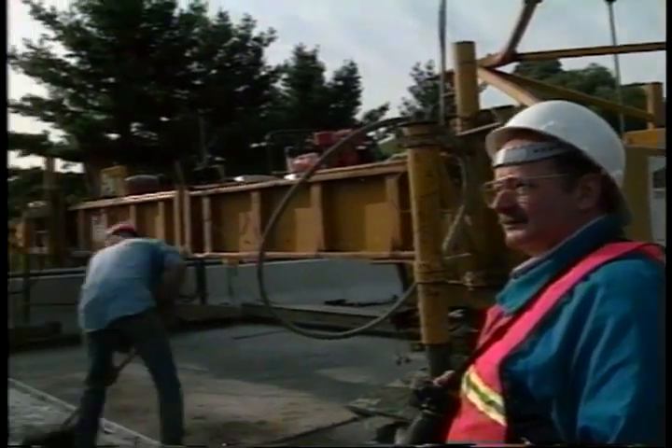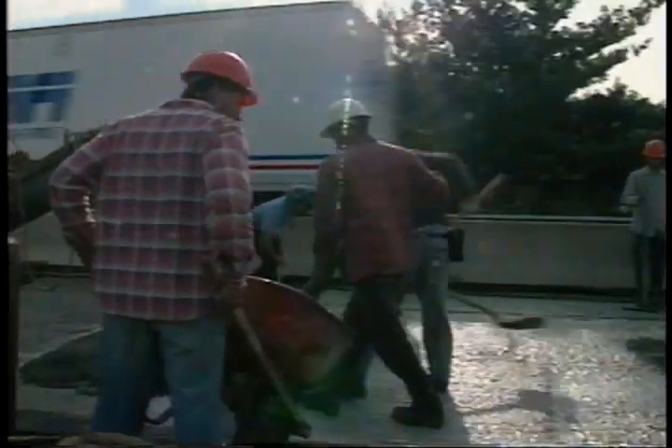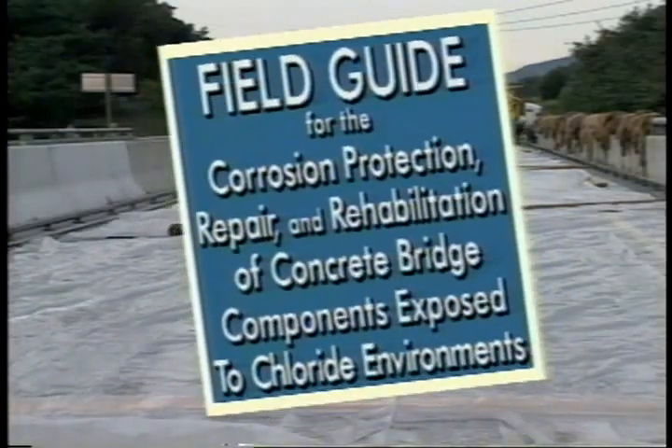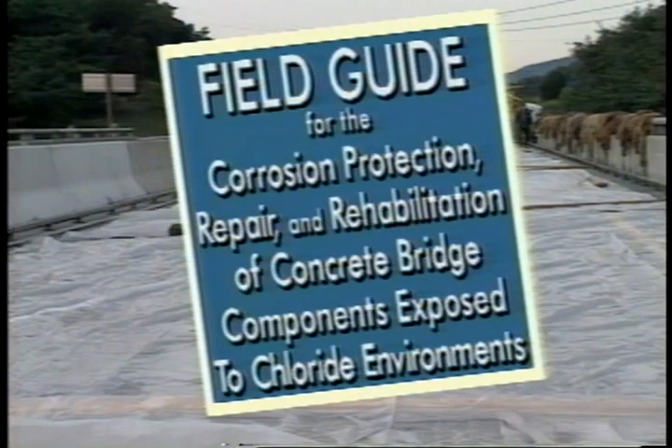Dr. Richard Wires of Virginia Tech heads up the research and development of the C-103 field guide. The objective of the project is to determine what the service life is and the cost of existing techniques, to identify improvements that can be made in existing techniques, and to develop new techniques for the corrosion protection and rehabilitation of concrete bridges. The product of this research is a field guide designed to aid bridge and maintenance engineers in the selection of the most cost-effective treatment method for chloride-contaminated concrete bridges.